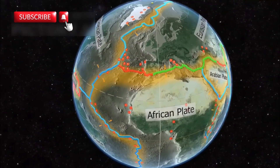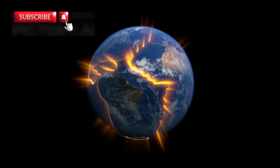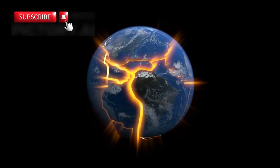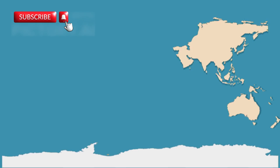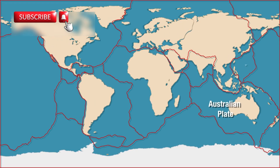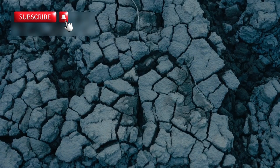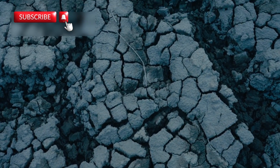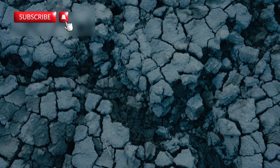The Earth's surface may feel still, but it's actually made up of huge plates that move constantly. These tectonic plates slide, crash, and pull apart over time. In one specific region of Africa, this movement is now happening more clearly than ever before. This special place is called the Afar region, located mainly in modern-day Ethiopia. It's a dry and extreme environment on the surface, but underneath, one of Earth's most powerful geological events is unfolding in plain sight.